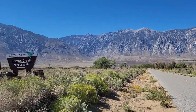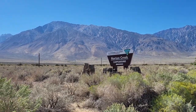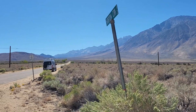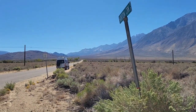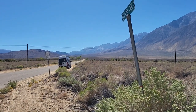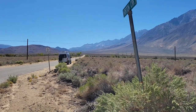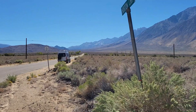Here we are at tonight's stay at Horton Creek BLM campgrounds. We're just going to shoot out in that direction to the campgrounds. There's quite a few BLM campgrounds in the Bishop area going north or south on Highway 395 in the eastern Sierras of California. I'm just checking them out. We'll see what this one is like tonight.